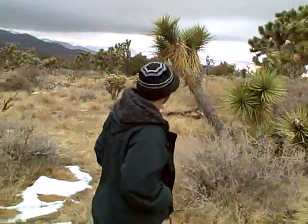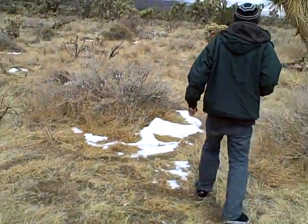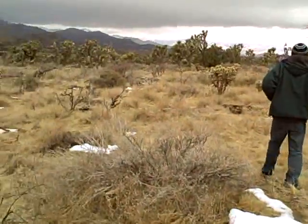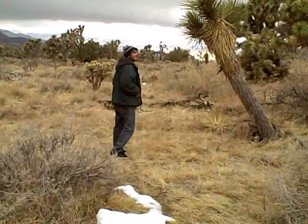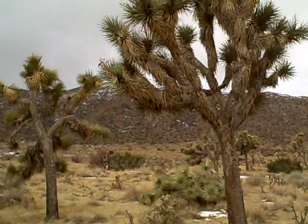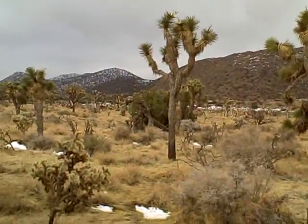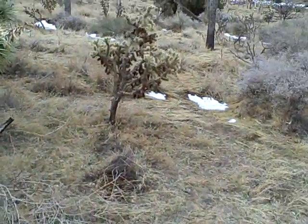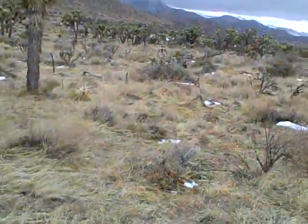And the scenery today is spectacular. We've got snow on the ground, we've got Joshua trees all around us, and my guest is exploring a little bit. You can see the clouds coming in, snow on the hillside, a big Joshua tree here, and a big cholla cactus over here. Beautiful.